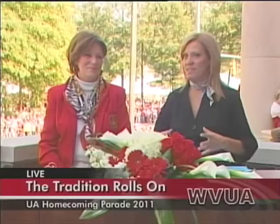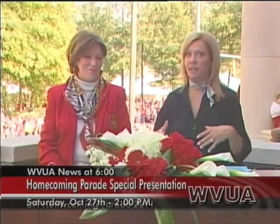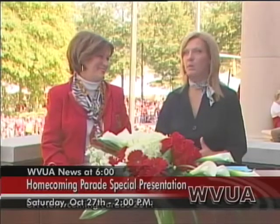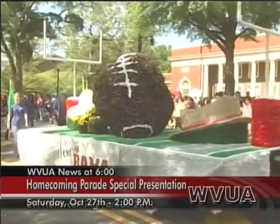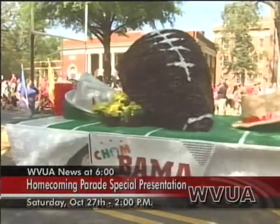Bama's homecoming theme this year is 'Timeless Tradition,' and your home team has a homecoming tradition of our own. We bring you live coverage of the homecoming parade, and joining WVUA's Lynn Brooks again this year as celebrity co-host is the first lady of Alabama football, Mrs. Terri Saban. Our special live coverage of the parade kicks off at 2 p.m. Saturday. Last year, Mrs. Saban told us that the growth of the university has made the festivities even more fun.